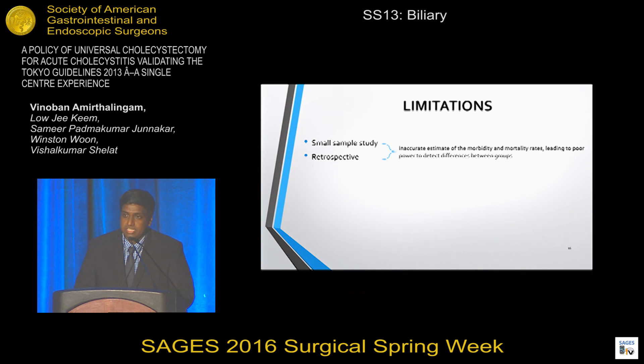The limitations of our study include a small sample size — 149 patients over the 14-month period — which means there is a poor estimate of true morbidity and mortality rates and potentially inadequate power to detect differences between groups. Nonetheless, we feel our study adds to the literature. This is also a retrospective study.